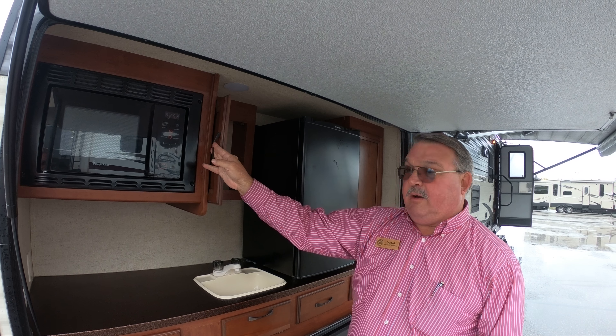And the bedroom is up here — queen bed, storage, privacy doors. Very clean unit, very good shape. My name is Doug Hendricks, I'm from Bullion RV in Duluth, Minnesota. Why don't you come on by — I'll be happy to show this to you.